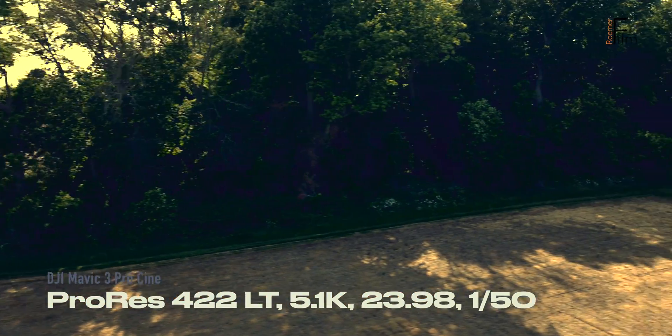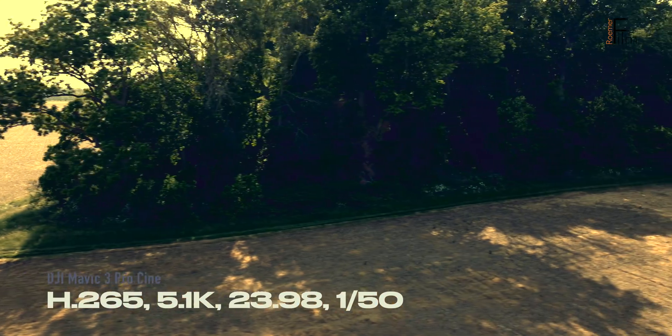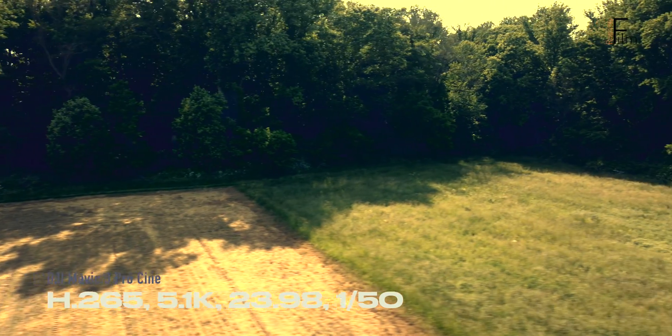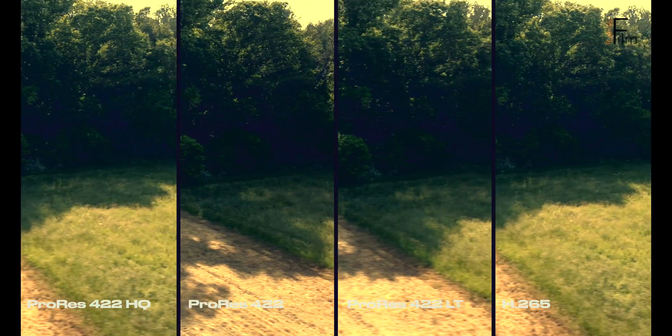They have a lot more detail overall, and they can see much deeper into the shadows. That said, I don't see a big difference between ProRes HQ and ProRes 422, so the way to go seems to be ProRes 422. It takes advantage of a beefier file, and it saves on download times and storage space relative to ProRes HQ. Thank you. Thanks for watching.